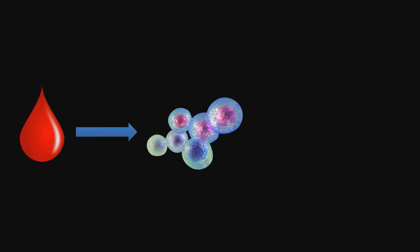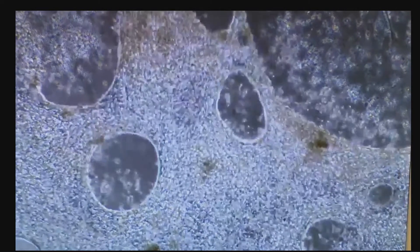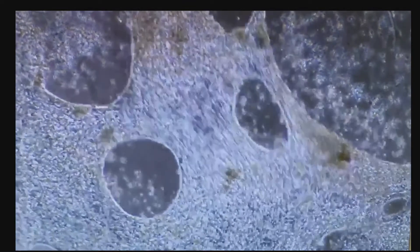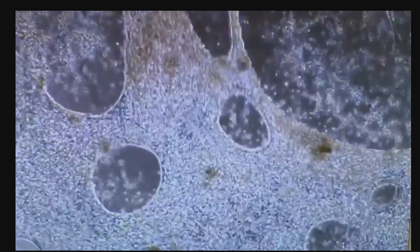We can coax these stem cells to become a cell type that we like — for instance, a specialized cell of the heart, a cardiomyocyte. When we do this in the lab and look at these cells, they take on very interesting characteristics. These cells start to spontaneously beat and contract just like the heart does, telling us that they actually possess many of the key features of heart cells in our own body.